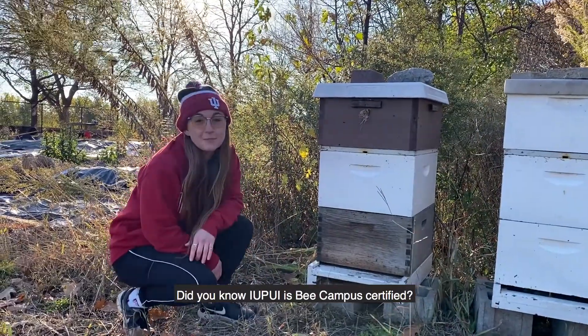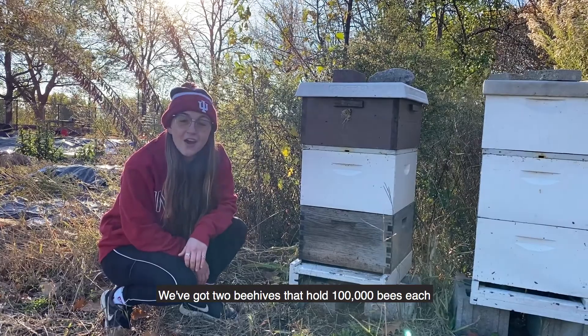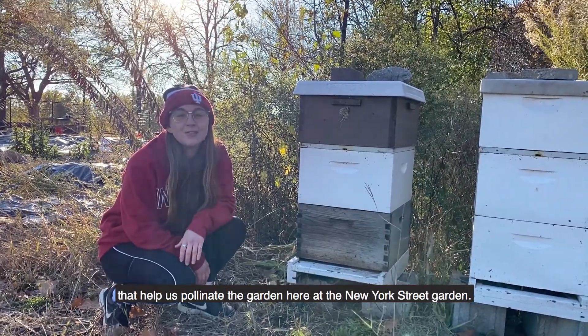Did you know IUPUI is Bee Campus certified? We've got two bee hives that hold 100,000 bees each that help us pollinate these gardens here at the New York Street Garden.